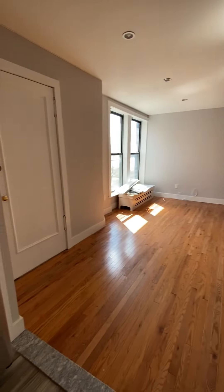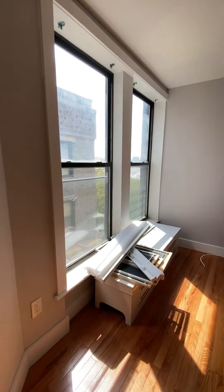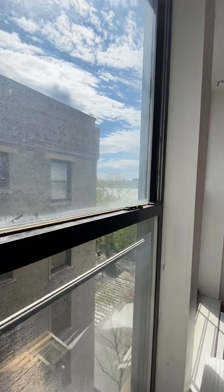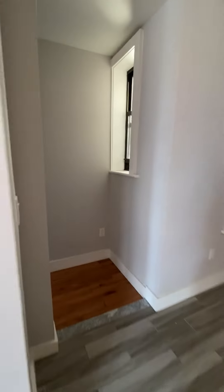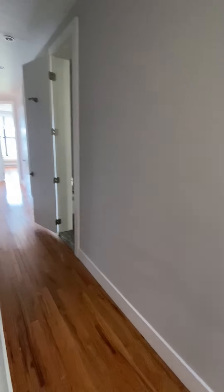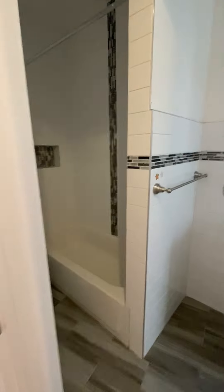Super sunny living room. Top floor. This is the bathroom.